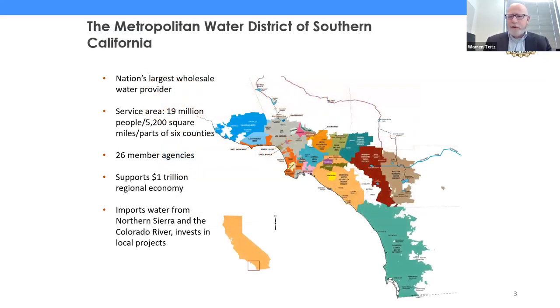First, I want to give you a quick introduction to Metropolitan and the FSA program. Metropolitan is the largest wholesale water provider in the nation — we're the primary wholesaler in Southern California. Our water supplies support 19 million people, a $1 trillion economy, and a 5,200 square mile service area. We sell our water to 26 member agencies. We import water from the Colorado River through our Colorado River Aqueduct, and also from Northern California through the State Water Project.